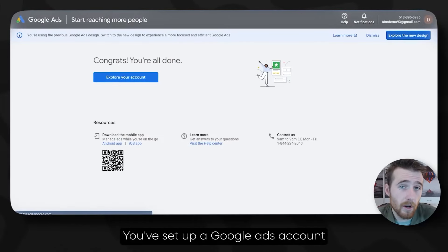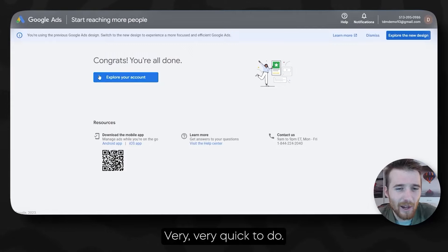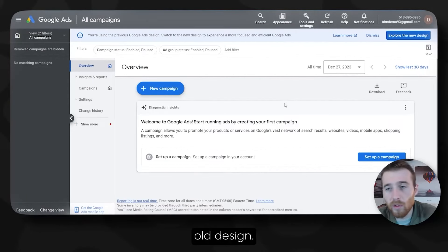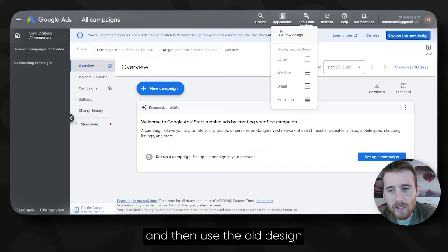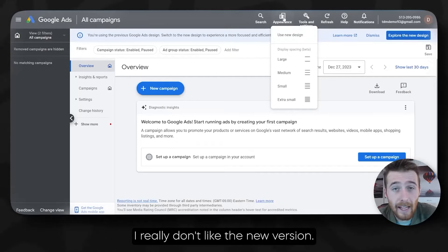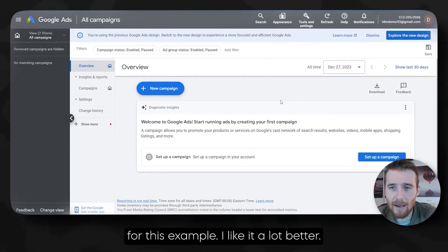Hit Submit and this will take us to our new account. You've set up a Google Ads account in less than five to ten seconds — very quick to do. All we have to do now is hit Explore Account, and this will actually take us into the old design. You may have to come up here to Appearance and then use the old design if you're in the new version. I really don't like the new version — I think it is rather difficult to navigate. I like the old one.